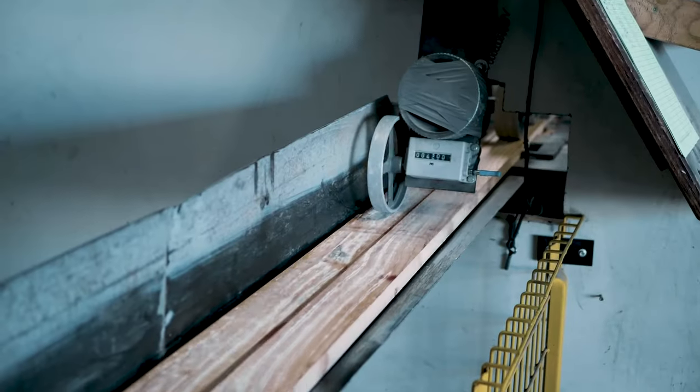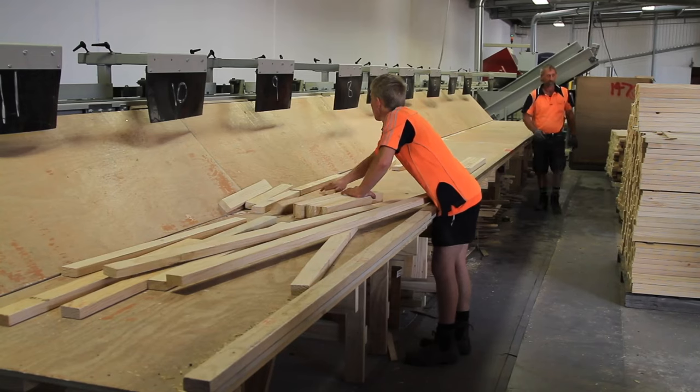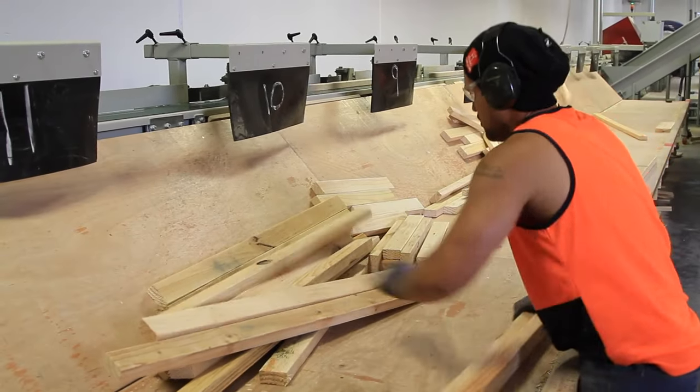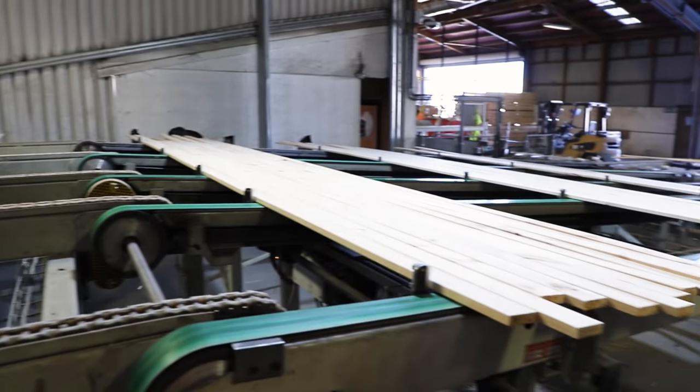When I started back in 2014 there was something like 53, 54 of us. Now there's 130 of us and we've got another location, another building, and more technology has been added. We've just been growing — it's been really exciting to watch the growth over the last four or five years.